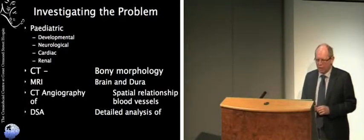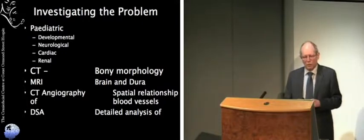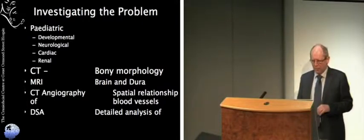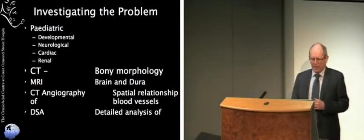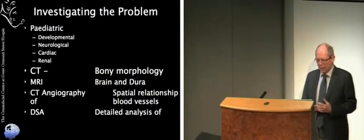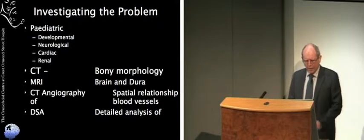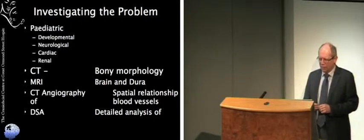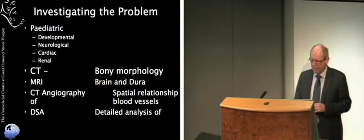Rital and Ritaj were total type 3 craniopagus: joined by skull and scalp, single cranial cavity, separate brains, blood supply partially shared. In order to think about how we're going to separate them, we first need to investigate the problem. We need to look at them from a general paediatric point of view, as there are lots of physiological problems with being joined at the head — often neurodevelopmental and neurological problems, and the shared blood supply can lead to cardiac and renal problems.